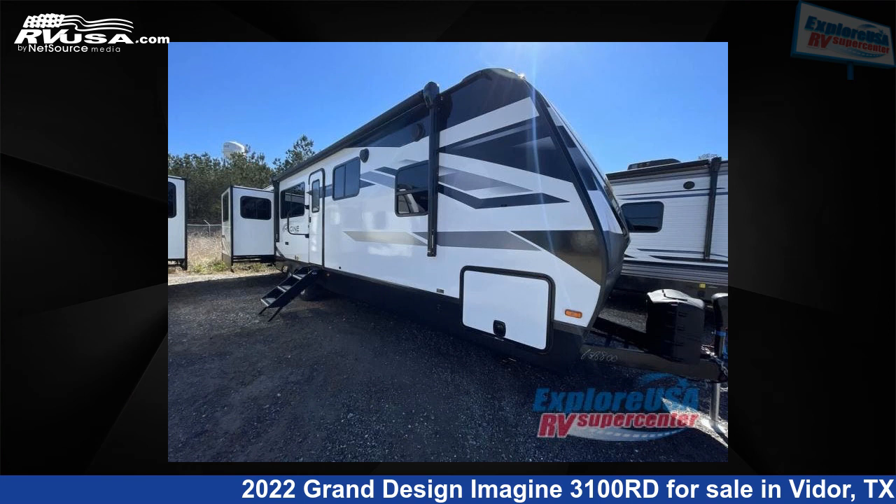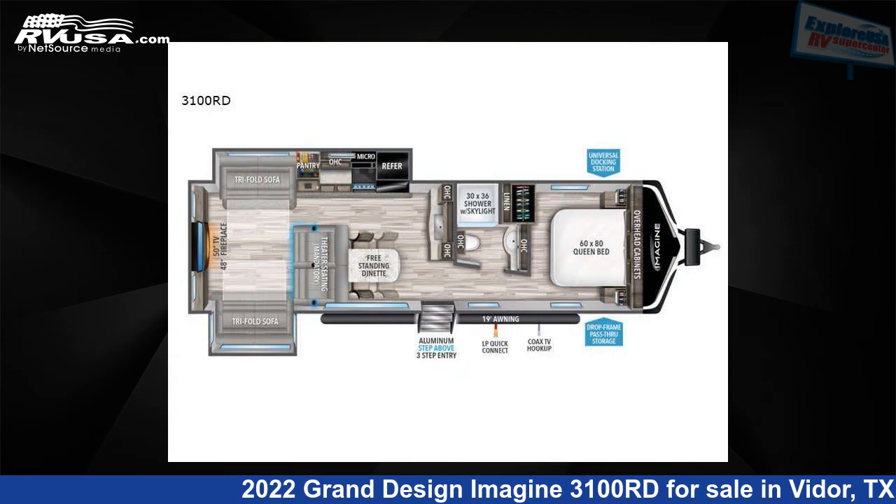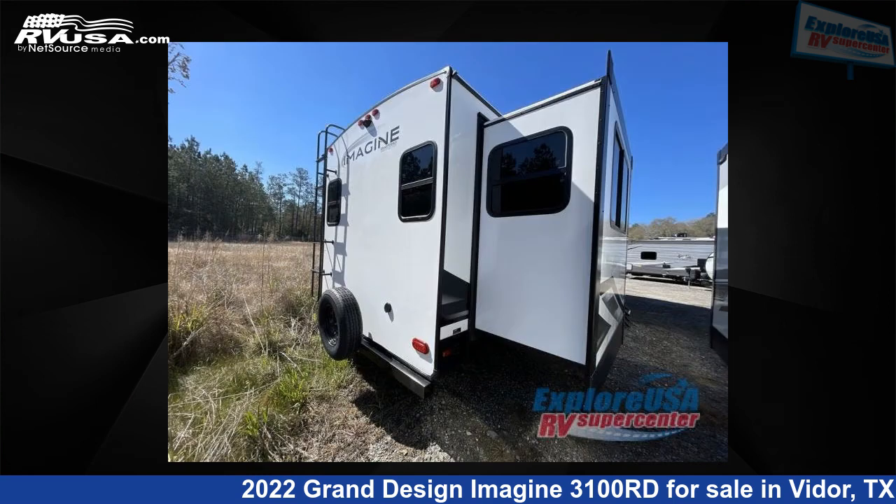This 2022 Grand Design Imagine 3100RD is a travel trailer RV. It is located in Vidor, Texas 77662, and is offered for sale by Explore USA RV Supercenter, Beaumont, TX.